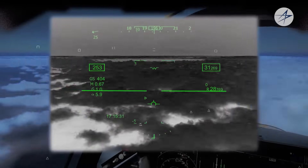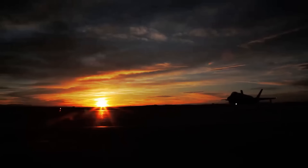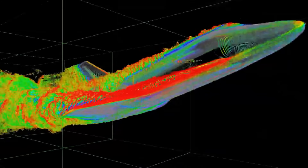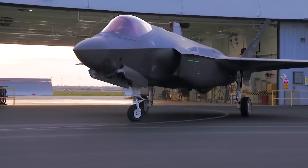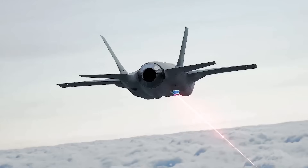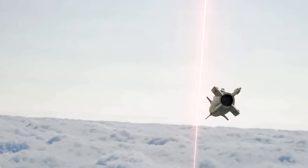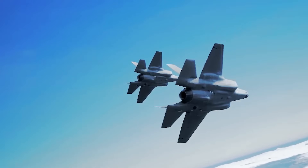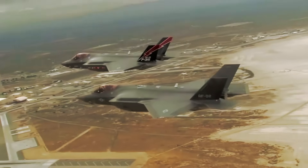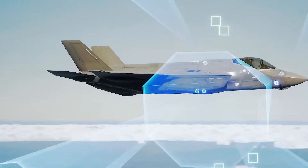Of course, all this power comes with a price. For weapons, it has two hidden bays to stay stealthy, holding missiles and bombs. But if stealth isn't a concern, it can carry even more weapons on external racks, giving it tons of options. Lockheed Martin is always pushing limits, even planning for F-35s to carry futuristic weapons like hypersonic missiles, lasers, and even nuclear weapons someday. It's built for the future, ready for anything.